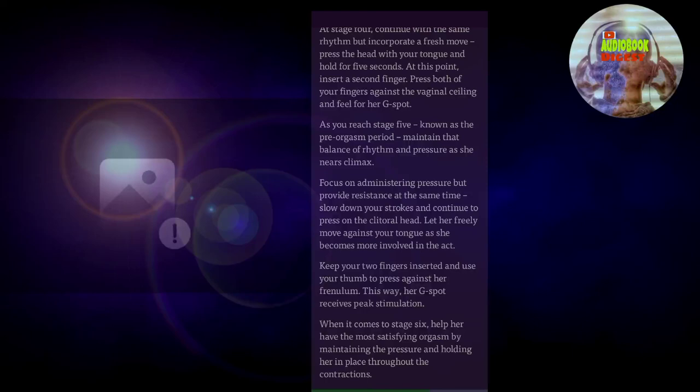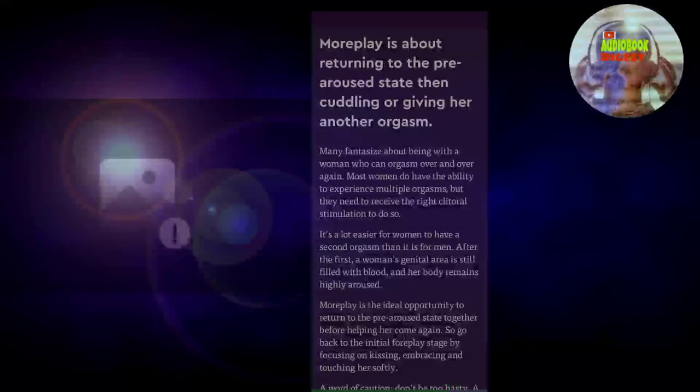When it comes to stage six, help her have the most satisfying orgasm by maintaining the pressure and holding her in place throughout the contractions. Blink number six: more play is about returning to the pre-aroused state, then cuddling or giving her another orgasm. Many fantasize about being with a woman who can orgasm over and over again. Most women do have the ability to experience multiple orgasms, but they need to receive the right clitoral stimulation to do so.